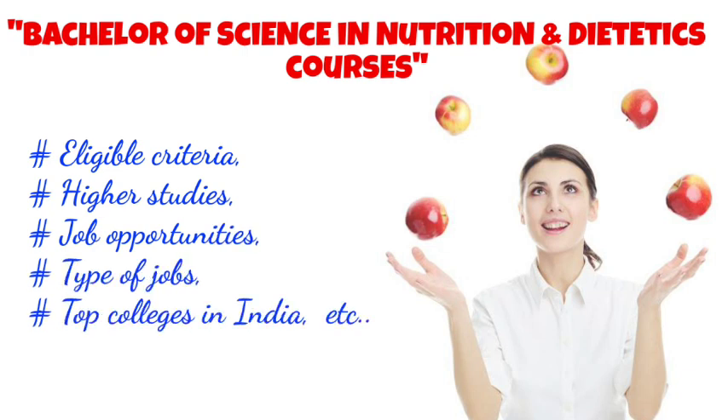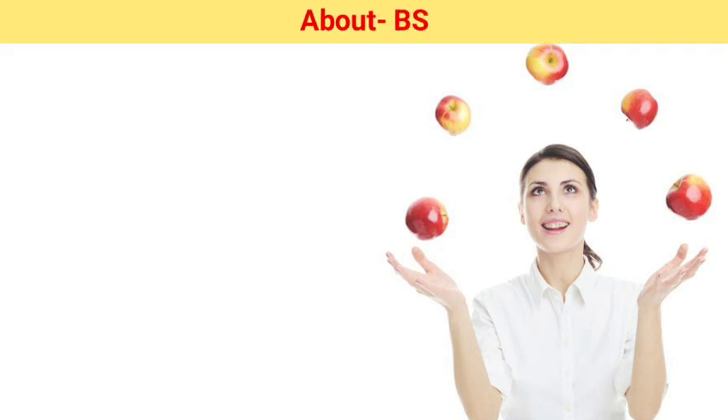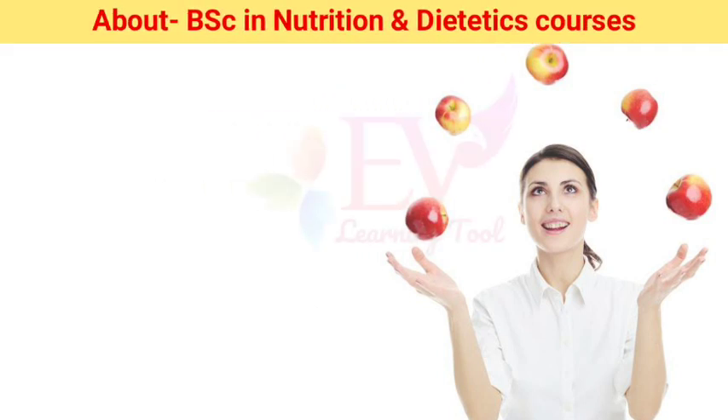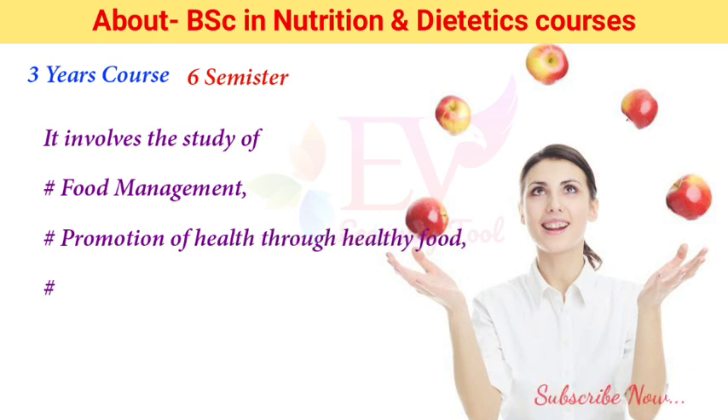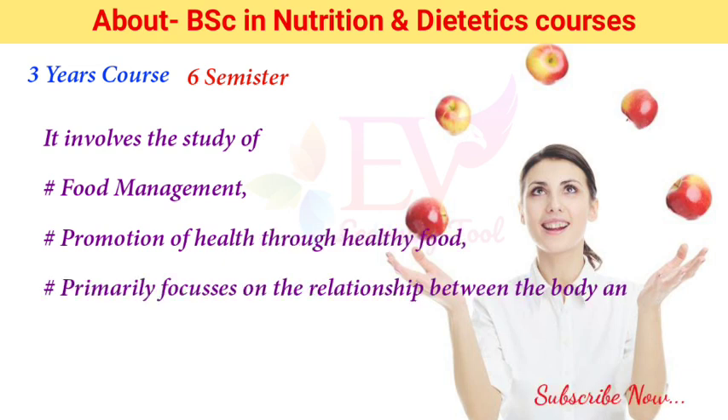BSc in Nutrition and Dietetics is a three-year-long, full-time undergraduate course divided over six semesters. It involves the study of food management and promotion of health through healthy food, primarily focusing on the relationship between the body and food. The duration of the course is three years, but it depends on the institute's rules and regulations.